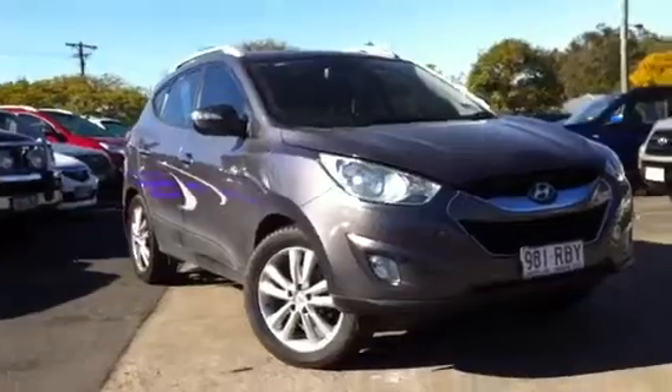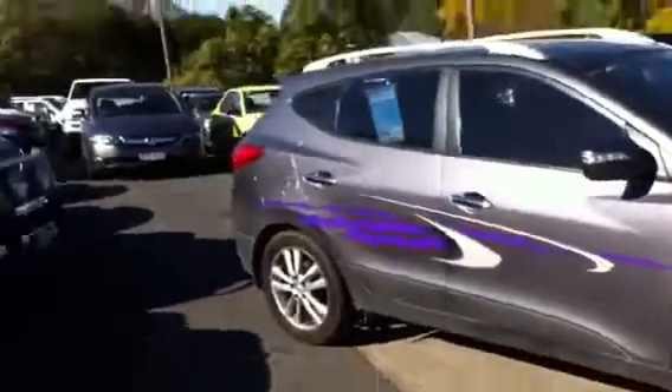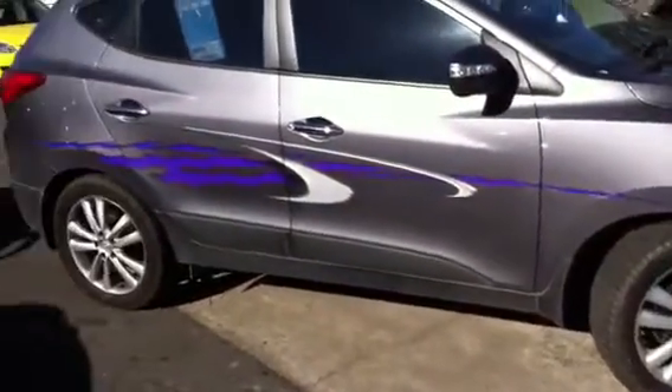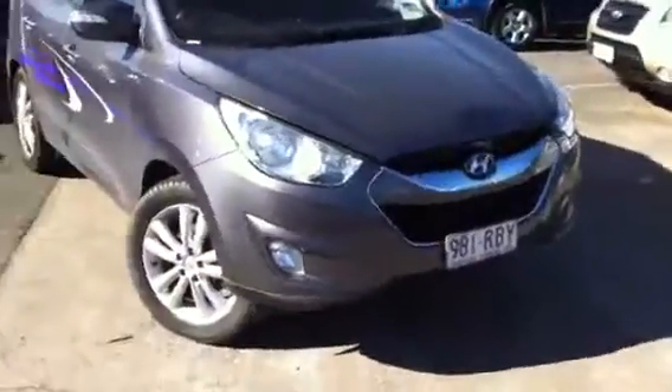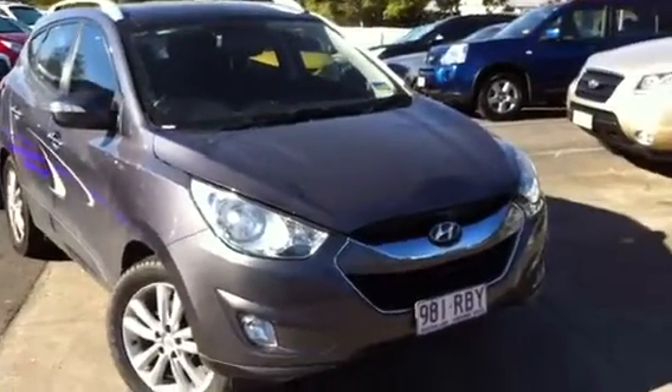Before I go any further, I know you're asking what are those decals on the side of the car — the previous owner put them on there, but if you don't like them they're only adhesive stickers so they can be taken off at a moment's notice. Apart from that the vehicle is immaculate, it just hasn't been detailed yet, so if you see any dirt or anything like that in these photos, it's just a bit dusty, that's all.